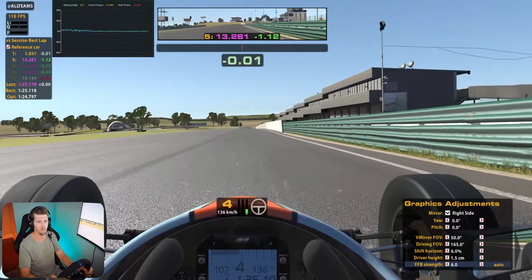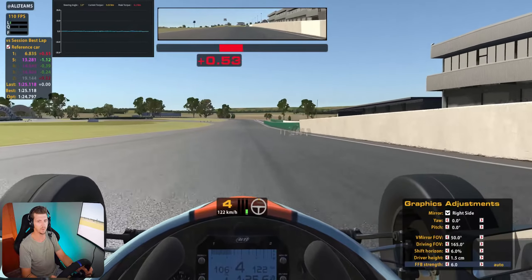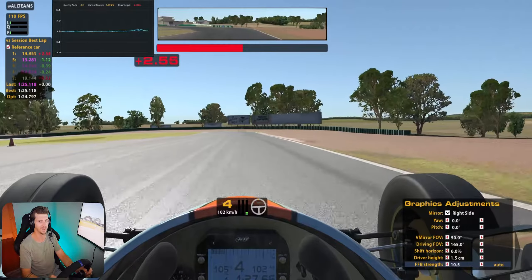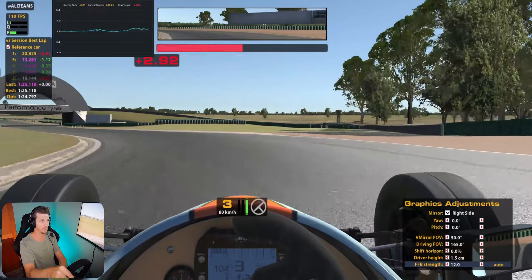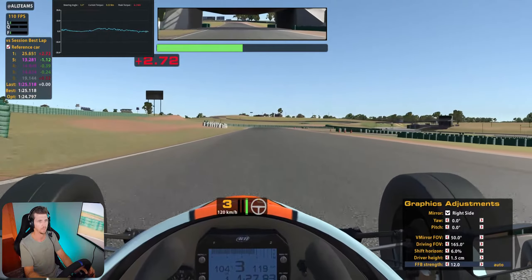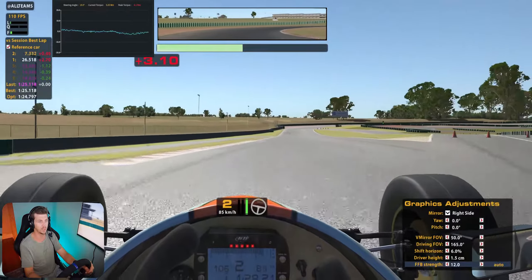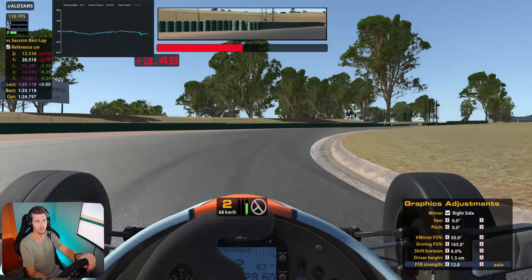A 1:25. Now let's crank this up. That's getting a lot heavier. So this is now set to 12 Newton metres — that's the max I had set on the software, though we're capable of more. I am 100% getting a lot more force through this car. This is probably how I'd imagine a car like this to be in real life.